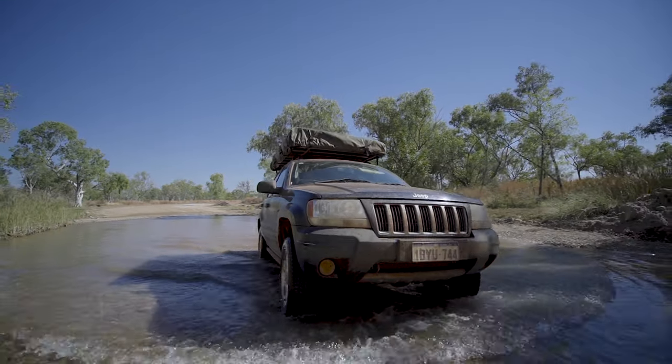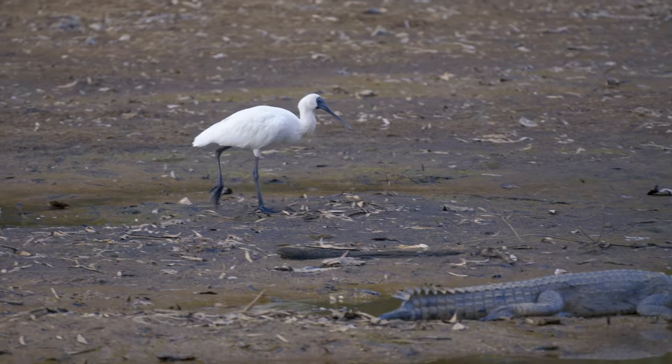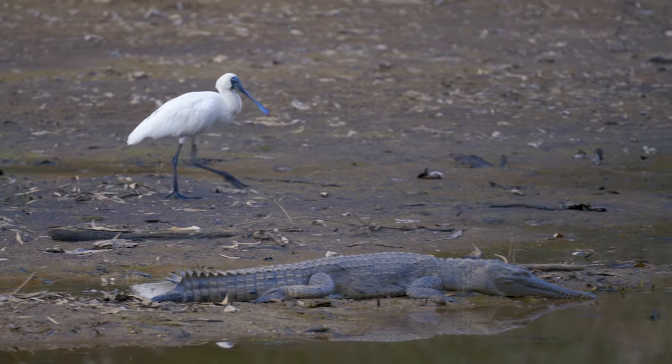If you are there already you might as well consider going a little bit further north to Windjana. There we found heaps of freshwater crocodiles two to three meters away from us.